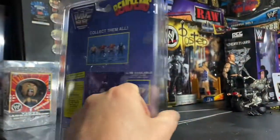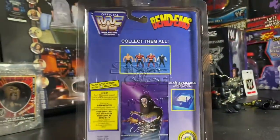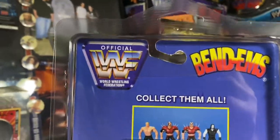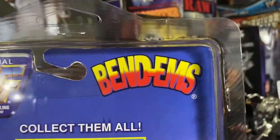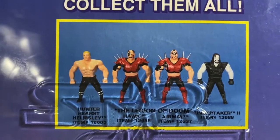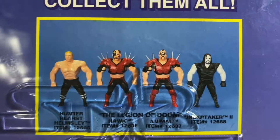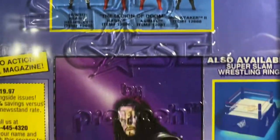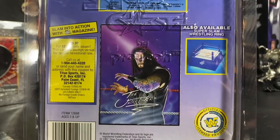Let's go around the back and check out the details. You can see official WWF Bendums — collect them all. Looks like there was a Triple H, Hunter Hearst Helmsley, Legion of Doom, and Undertaker available. This is the back of the Undertaker trading card.